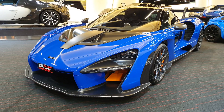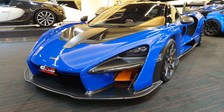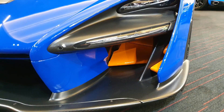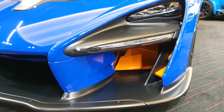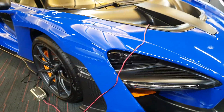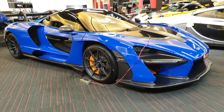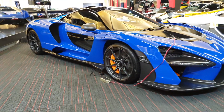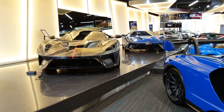And here you have another McLaren - this is the Senna, the legendary 800-horsepower hypercar. It has much more advanced aerodynamics with flaps underneath in the air intakes, different headlights, and is a very race-friendly road-legal hypercar. I like it - I don't love it, but I like it.